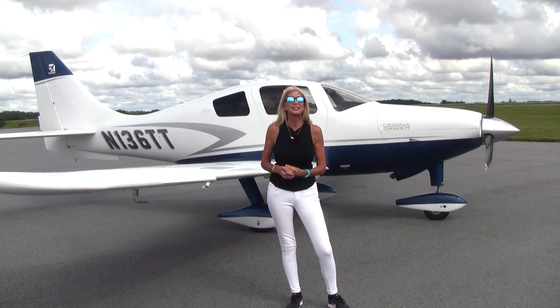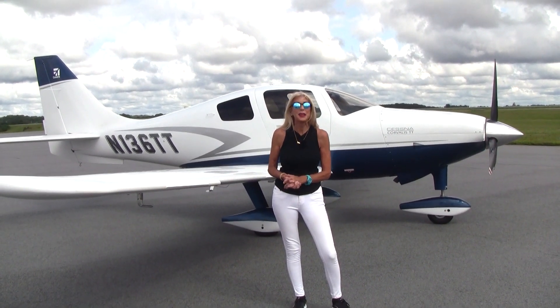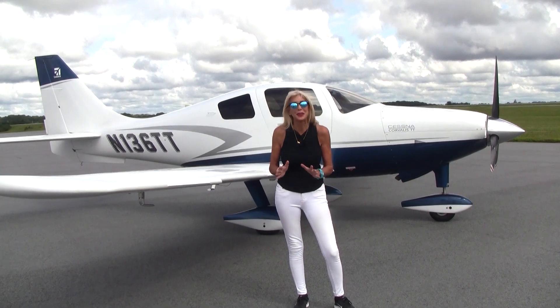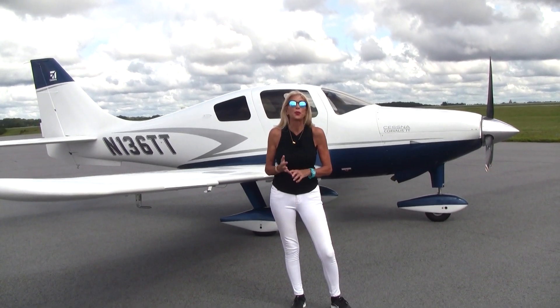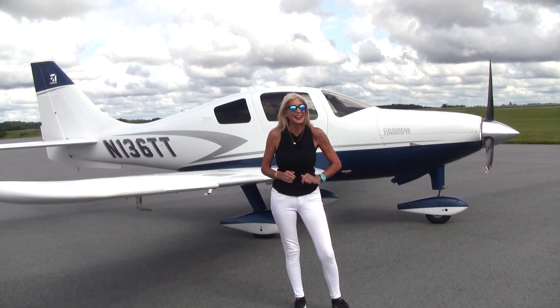Welcome everyone to Piedmont Triad International Airport, the home of NEXT GA Aircraft. May Kay Buehler here with another showstopper to show you today. This time we're talking about a 2010 Cessna 400, fully loaded and ready for your next adventure.